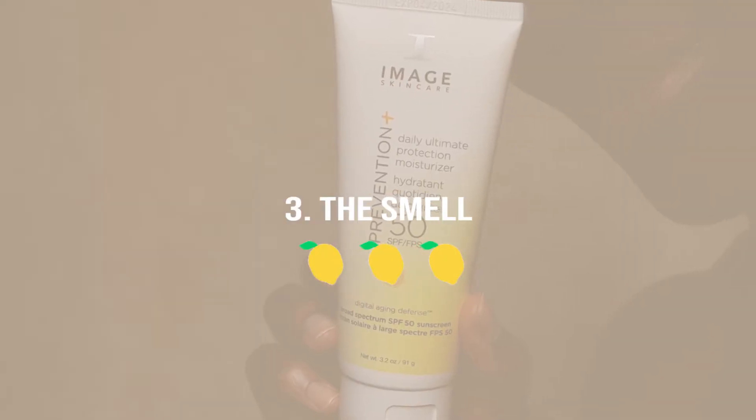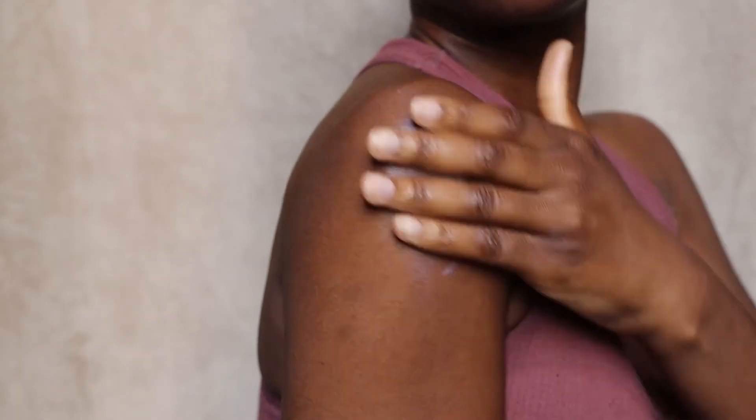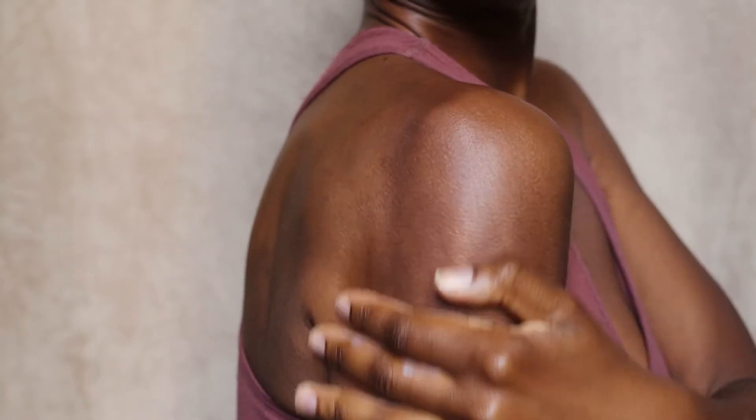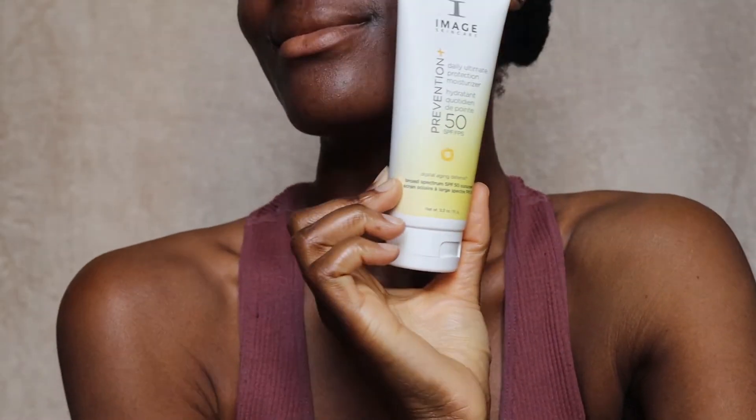The third thing I absolutely adore about this sunscreen is the smell. I am a sucker for anything citrusy and lemony, and this smells amazing — it reminds me of the Supergoop Play Everyday Sunscreen which also had a great citrusy scent. That said, if you have skin sensitivities to fragrances, this may be a miss because it smells very strongly of lemons.